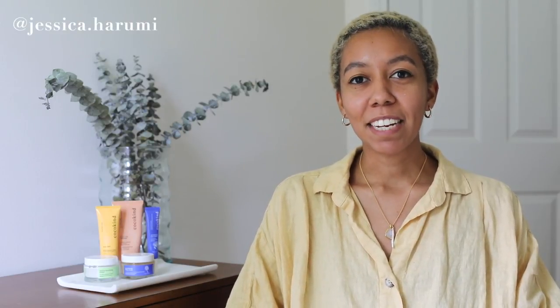Hi everyone! Welcome back to my channel. My name is Jessica, and today's video in the Vloggist series is going to be a review of sustainable skincare brand Cocokind.